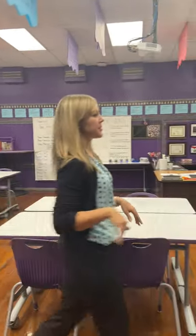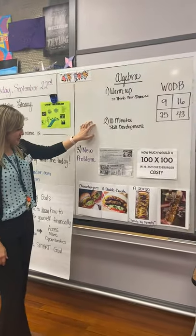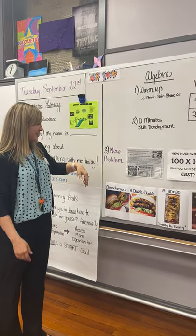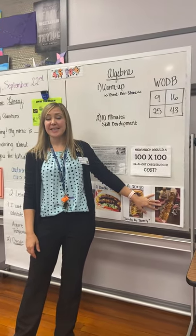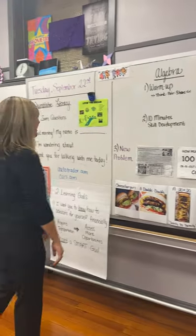Come on over here, I'll show you what we're doing in class right now. In Algebra 2, this is a problem that we started. Kids are trying to model with mathematics the way that you can determine how much a cheeseburger that has 100 meat patties and cheese slices would cost. That's been very fun and engaging.